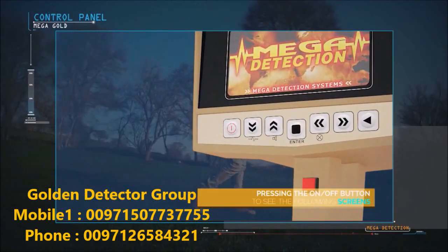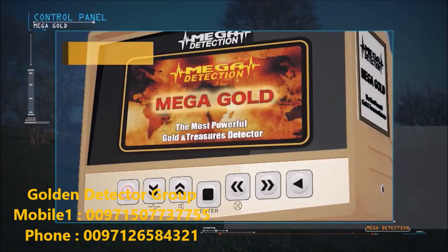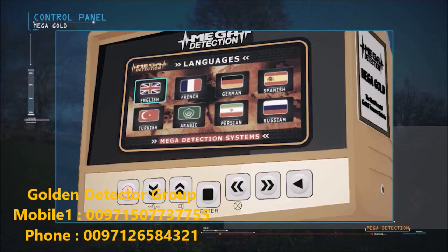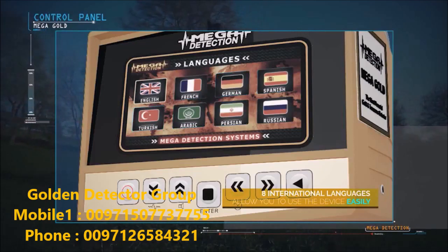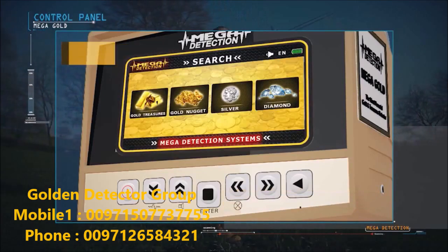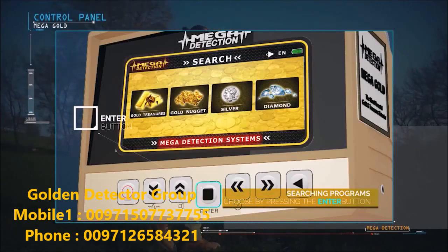After pressing the power button, the following screens will display: brand screen, model name screen, and language selection menu. Due to the widespread use of the device, it has been equipped with 8 international languages, allowing any user to operate it easily. Then the search systems menu appears.